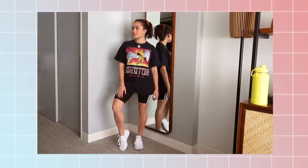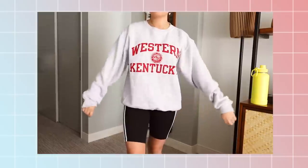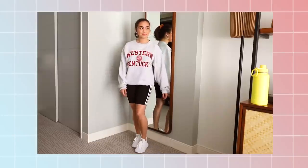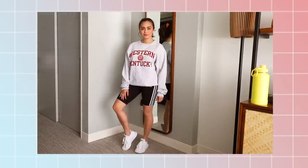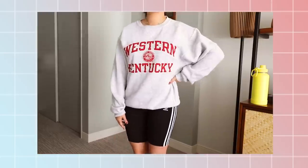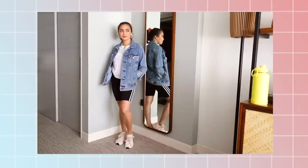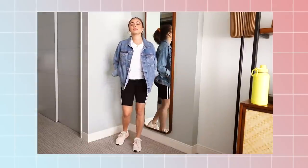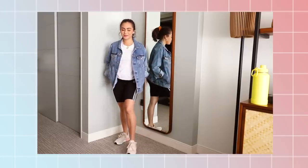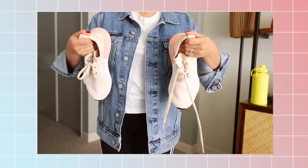For shoes, my go-to is always a white sneaker, but to keep the sporty vibe going I'm wearing a pair of Adidas Swift running shoes — I'm obsessed. For a cozier, cooler-weather look, bike shorts paired with a sweatshirt also looks perfect. I actually thrifted this college sweatshirt from Savers for about five dollars. Another way I like to wear bike shorts is with a basic tee and a denim jacket. Since all the colors are neutral, I like to add a subtle pop of color through my shoes — a pair of light pink sneakers.